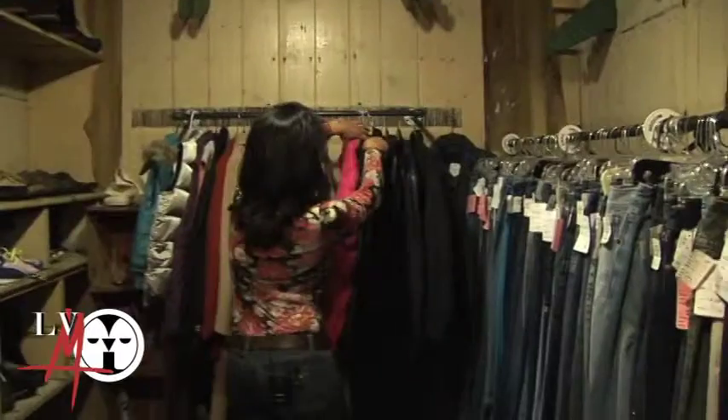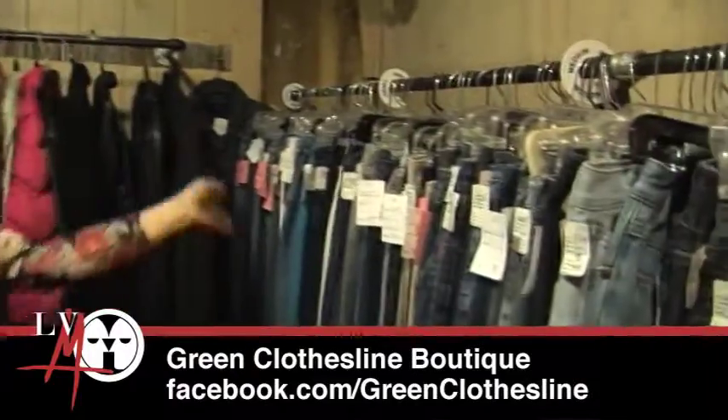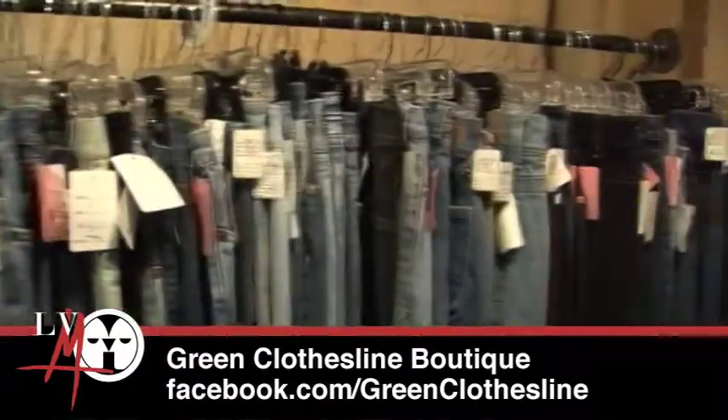We're not a real expensive store, but we do make sure that everything is really good quality when we take them in. This is just the beginning of our coat section, and this is where we hold our jeans.